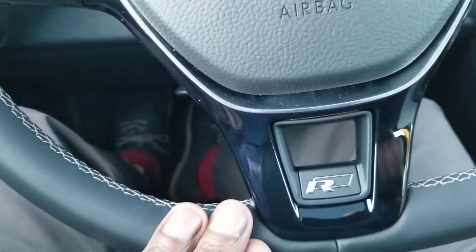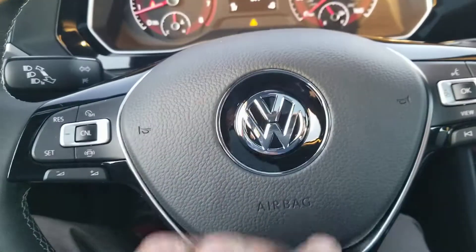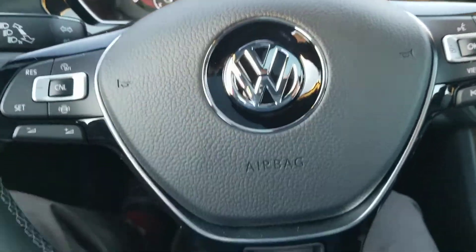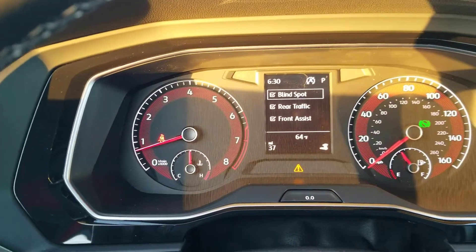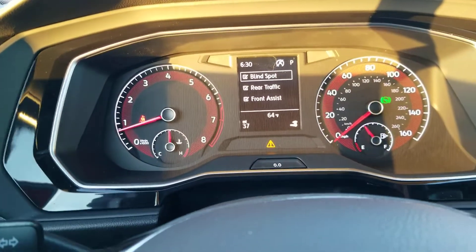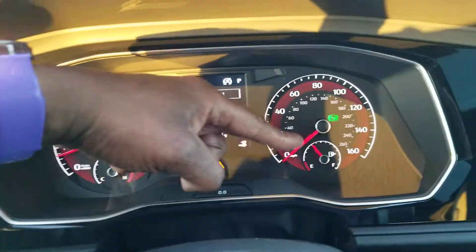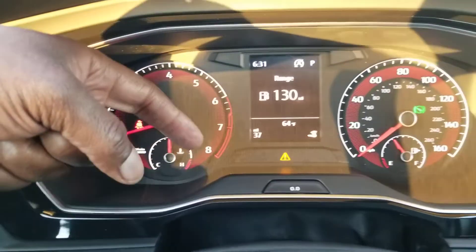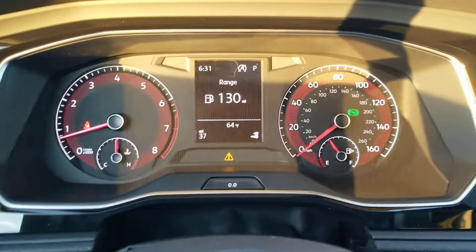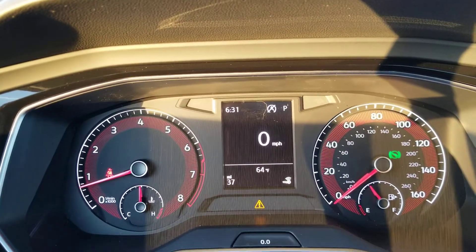Leather wrapped flat bottom steering wheel with piano black treatments. R-Line badge right down here at the base. Your safety features are blind spot monitoring, rear traffic alert, and front assist. Red accents behind the tachometer and speedometer, just like they did in 2019. Your fuel gauge is here, temperature gauge is here, and this is a customizable center LCD where you can change what's displayed there, including adding your speed.